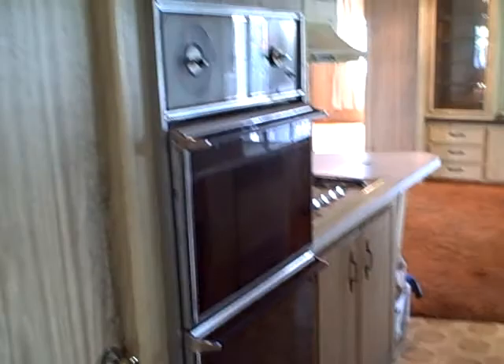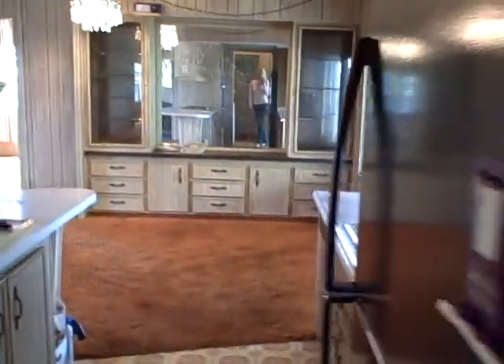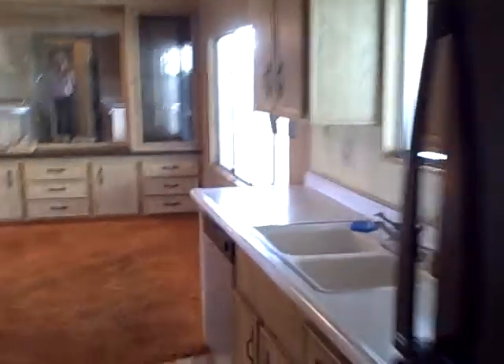When you walk in right here, this is the laundry room area that you walk into, and on the right starts the kitchen. It's got these black appliances in here.